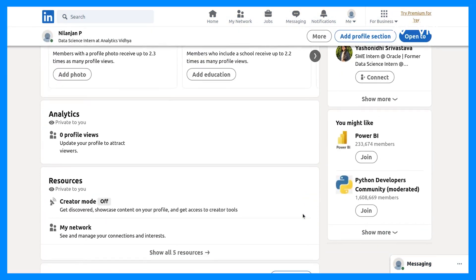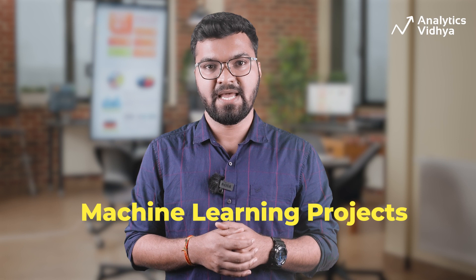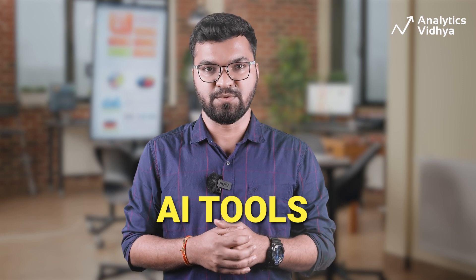For this demonstration, I'll be helping my good friend Nilanjan to build his LinkedIn profile. He recently completed his bachelor's in technology. Like any other data science expert, he has done machine learning projects, and right now he's looking for a job in data science. So let's help him transform his LinkedIn profile with the help of AI tools.